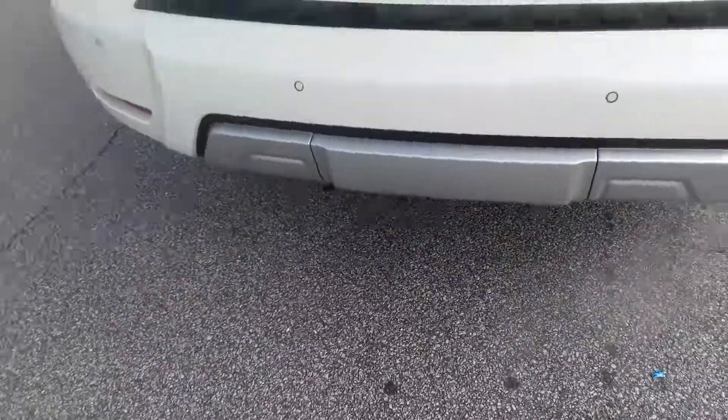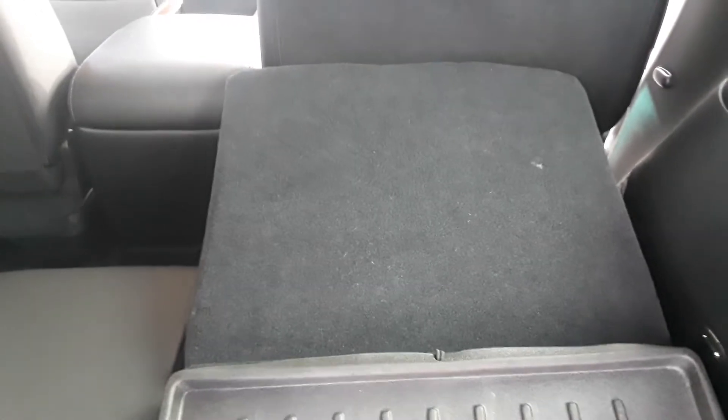Power liftgate, third row seating with good room, and this is power too — just fold that thing back up, doesn't take no time at all.